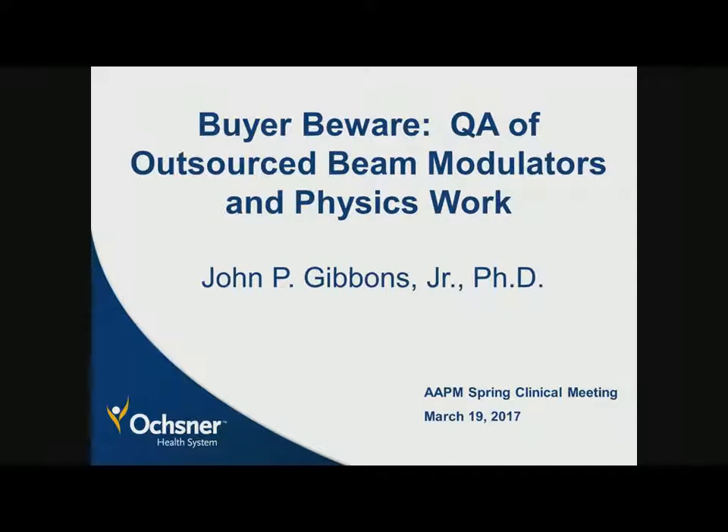Dr. Kujaker is going to talk about brachytherapy and some other topics. I want to say that Kyle was the first person who was supposed to do this talk, but he outsourced it and gave it to us.